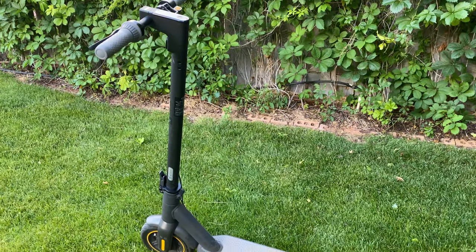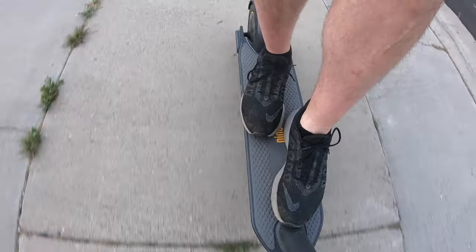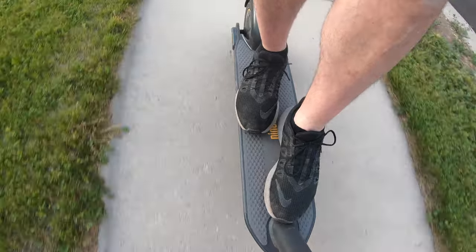So is $800 really worth it? I would say yes, just based on how smooth this thing is. I do wish it was a little bit faster — it's the same speed as a $300 scooter. But other than that, I would highly recommend the Segway Max. We do have the Amazon link if you want to pick this up. Thanks a lot for checking out my content. Be sure to subscribe if you haven't already, and enjoy your day.